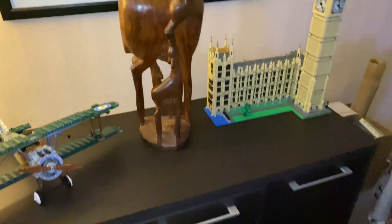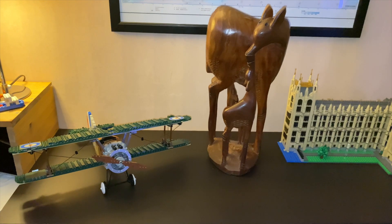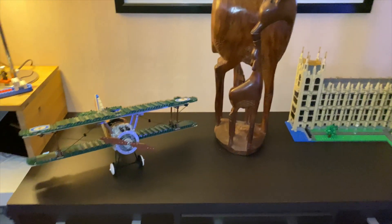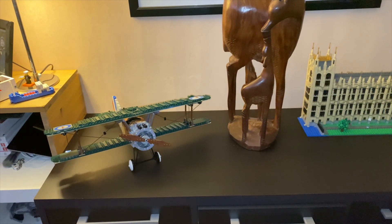Over here we have Big Ben and a new addition to my collection: the Sopwith Camel airplane. I broke the tripod today so it's kind of wonky, but yeah — new plane and Big Ben. That's really everything that's changed there.